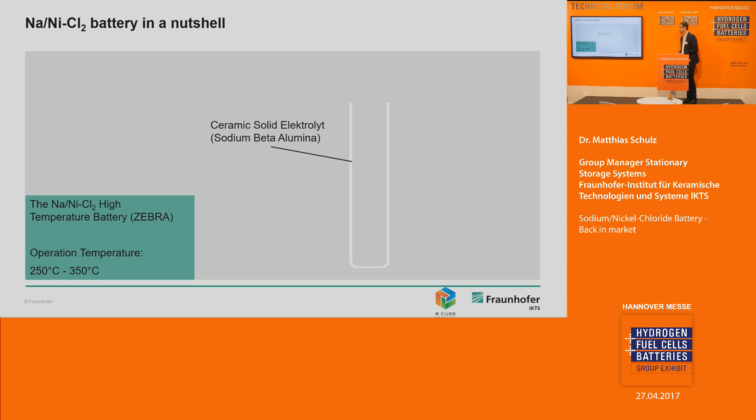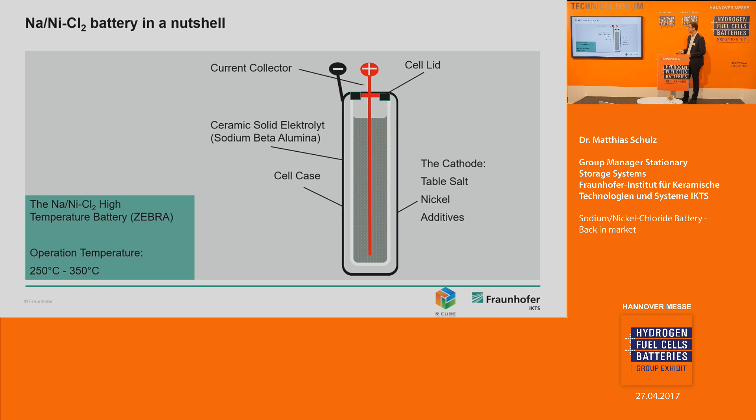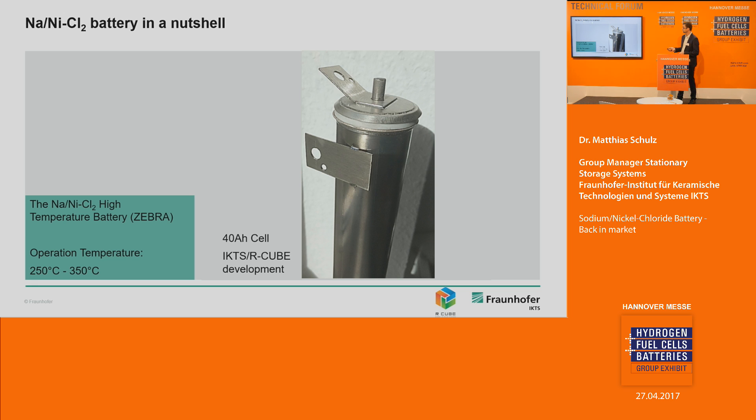How do these batteries work? The core component is a ceramic tube — a ceramic solid electrolyte made of sodium beta-alumina, which is a sodium ion conductive ceramic with excellent sodium ion conductivity at elevated temperatures. Imagine a white ceramic tube closed at the bottom. You put the tube into a cell case made of simple stainless steel, insert a nickel current collector, and then put in the cathode material. The cathode, which defines the capacity of the cell, is made of table salt, nickel powder, and some additives — abundant and very cheap raw materials. Then you close the cell and it is ready for operation.